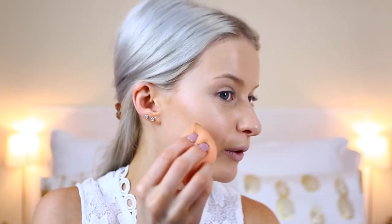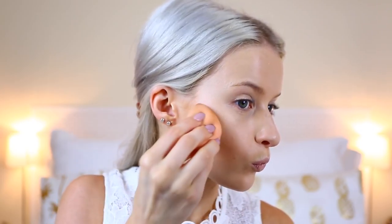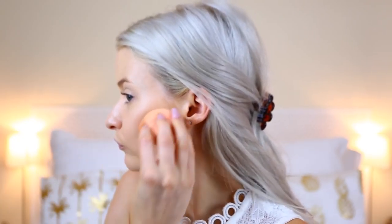Now my favourite bit — contouring with the middle shade using my Real Techniques blending sponge. I pat a little bit off on my hand to gauge how much product I've got, then follow the natural shadow of my cheekbone, keeping the sponge on its side to create a contour line. It's super easy. Then I move onto the sides of my forehead and blend out the edges to make sure everything is perfectly blended.